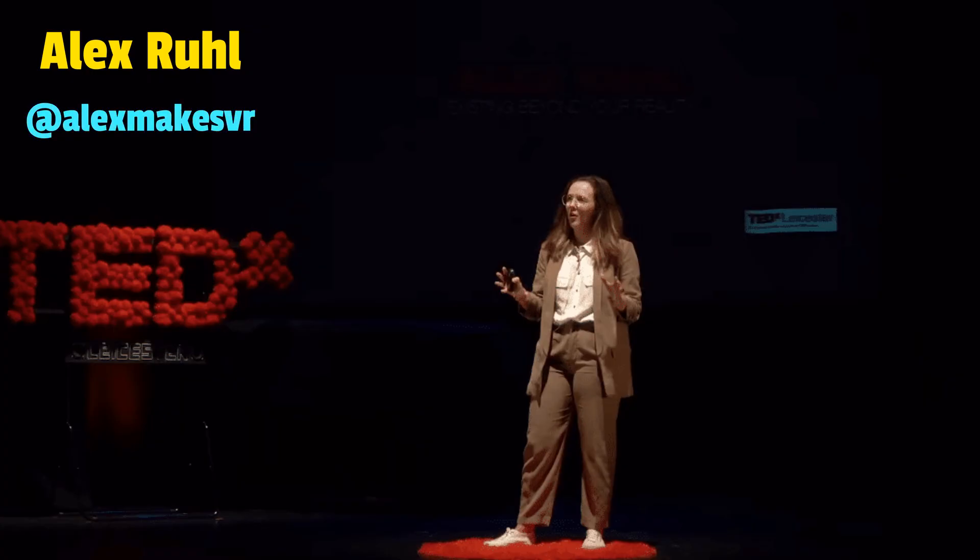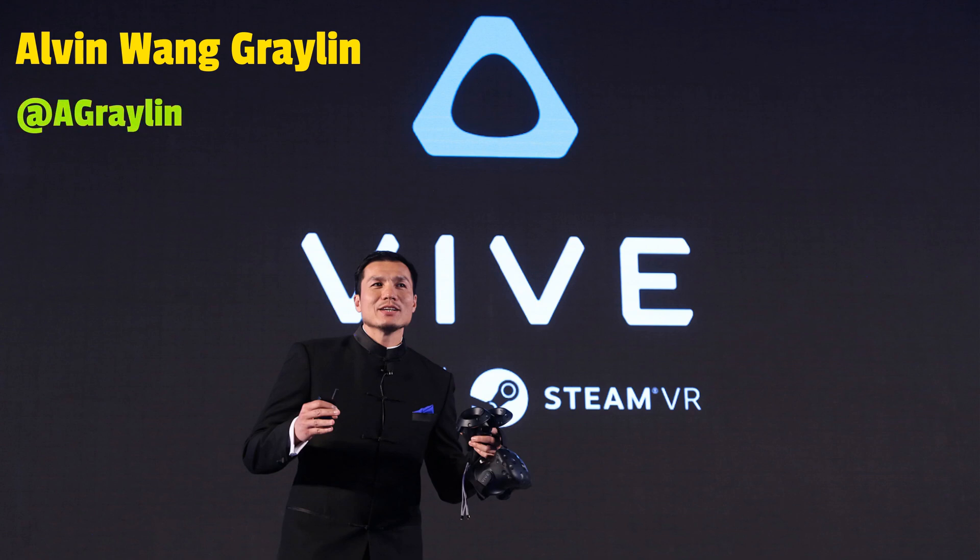Definitely check out Alex Ruhl — I've worked with her many times at PwC for different productions, and she is an absolutely fantastic virtual reality director and scriptwriter. I'd also check out Alvin Wang-Graylin. We talked about the power of China when it comes to the XR market — Alvin is HTC Vive's China president and is very much on the pulse of all the exciting things coming to the virtual reality market.